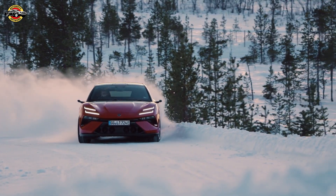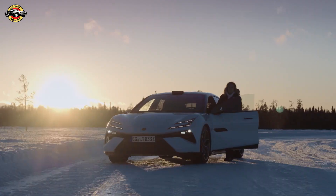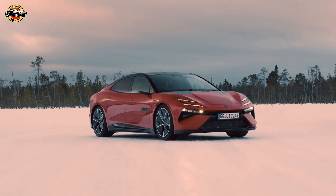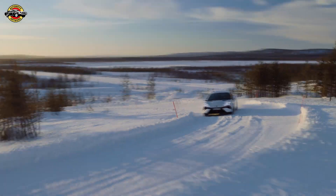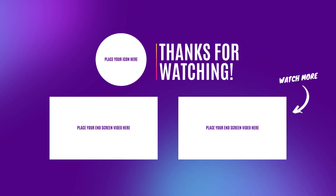As Lotus paves the way for the future of electric luxury performance, the Emeya stands as a testament to innovation, endurance, and the unwavering spirit of a true Lotus. Stay tuned for more updates on this extraordinary journey.